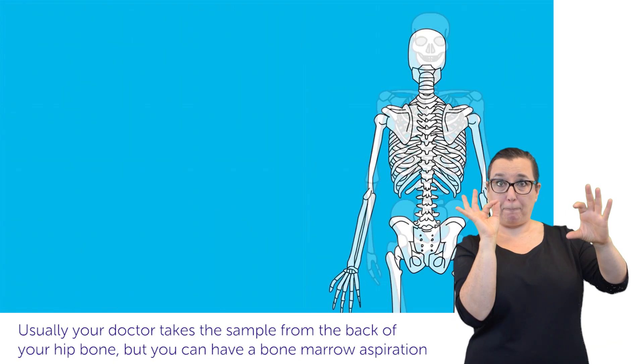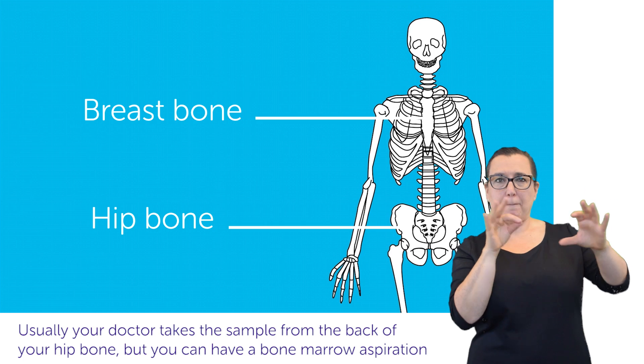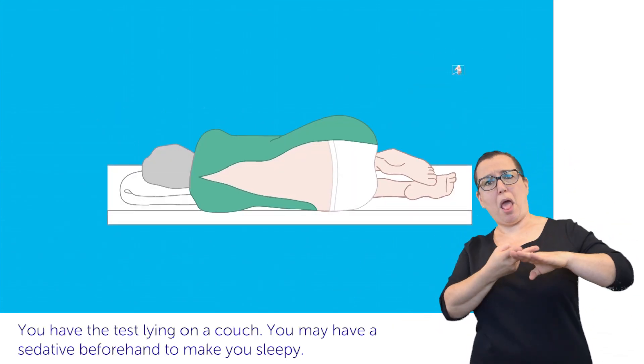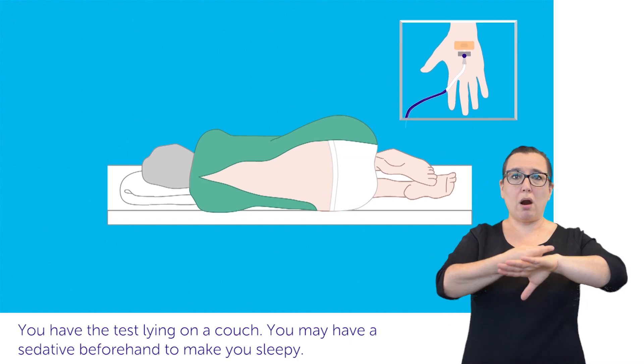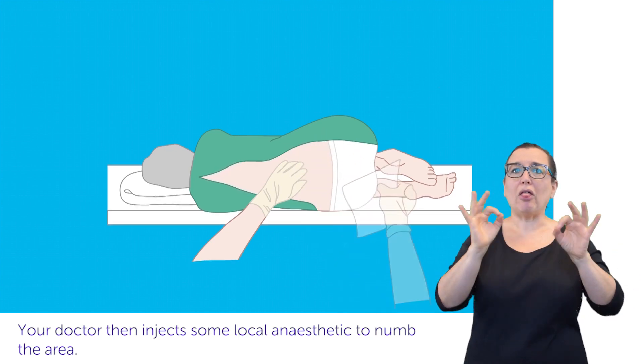Usually, your doctor takes the sample from the back of your hip bone, but you can have a bone marrow aspiration from your breast bone. You have the test lying on a couch. You may have a sedative beforehand to make you sleepy. Your doctor then injects some local anaesthetic to numb the area.